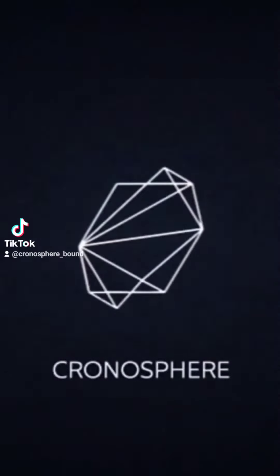Hello everyone! Today we're going to be giving an in-depth look into Chronosphere.